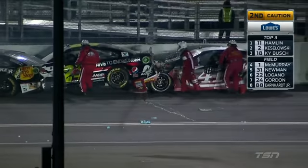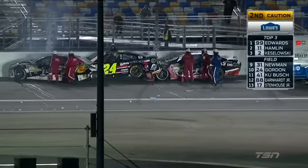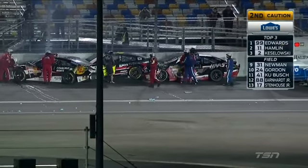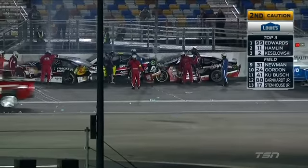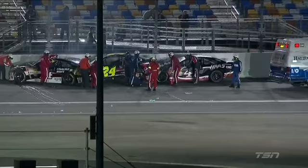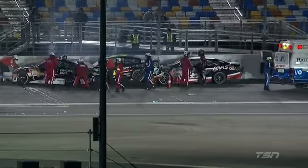So too Danica Patrick, who spun and missed it all. So there's Stewart, Gordon, and Kurt Busch. Jeff Gordon climbs out — he's okay. Kurt Busch climbs out. And Stewart's being helped from his car. Tony has trouble getting in and out of his car under normal circumstances, so I'm sure he's just taking his time.